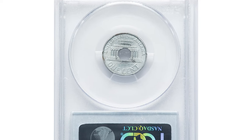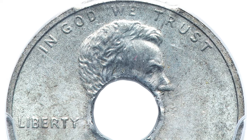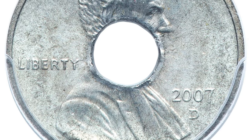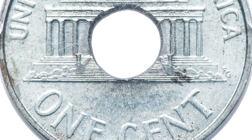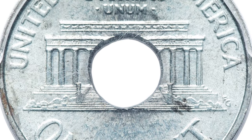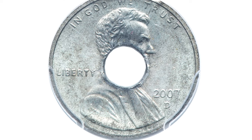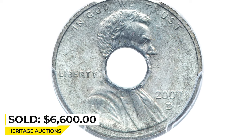The weight of this amazing coin is 2.5 grams and it is magnetic. The strike is perfectly centered with full square rims. The central washer hole is reminiscent of annular patterns of the 19th century. Dusky steel-gray patina covers each side while the devices are sharp.